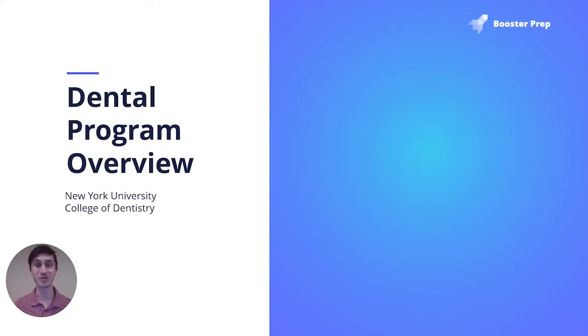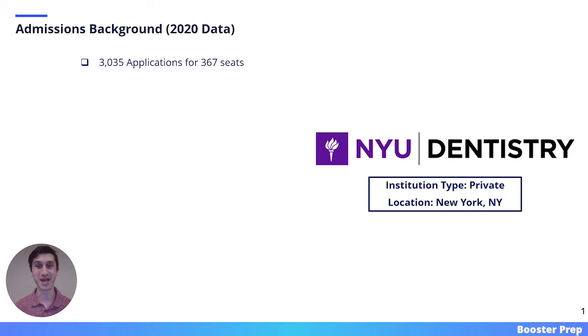In this video, we will cover New York University College of Dentistry. We will start with the admissions background. All of the information here was pulled either from the ADEA AADSAS website or the NYU Dental website.